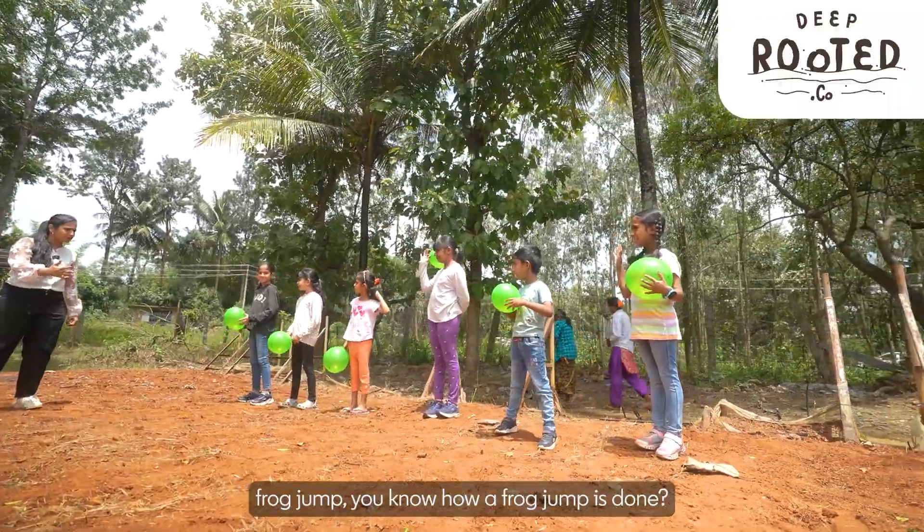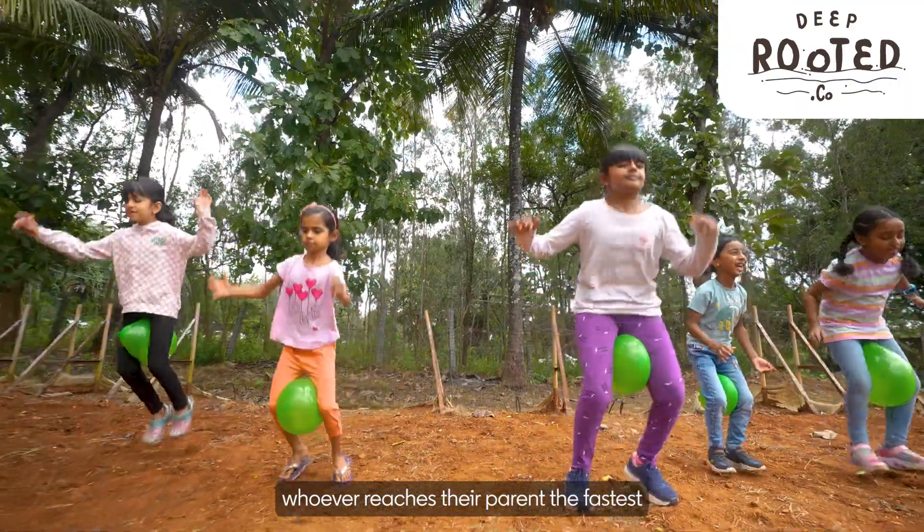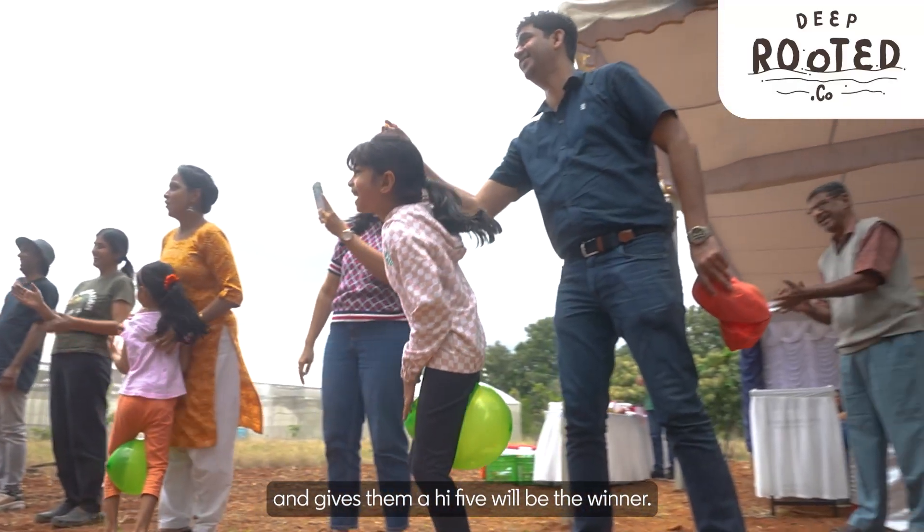Frog jump — you know how a frog jump is done? Whoever reaches their parent the fastest and gives them a high five will be the winner.